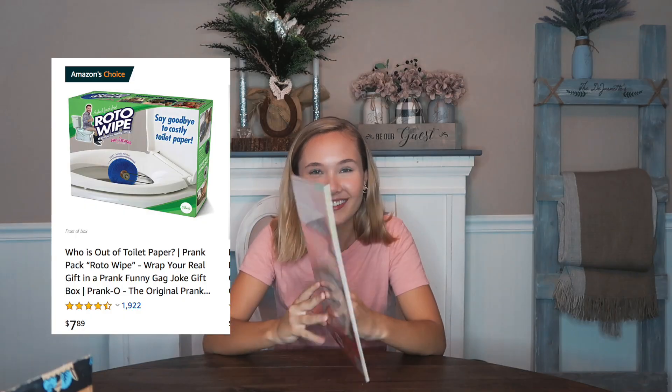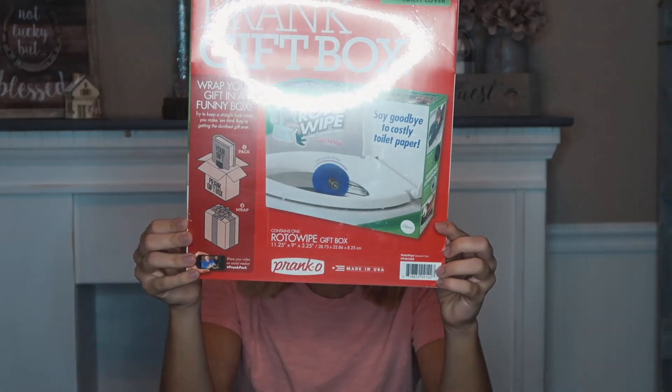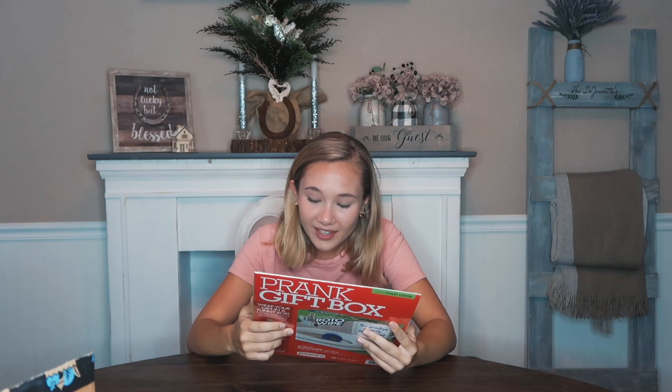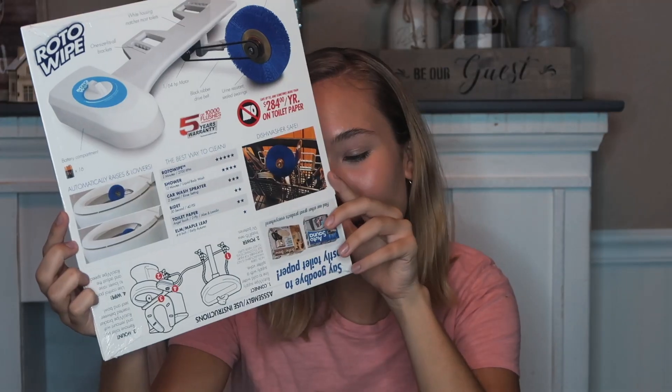This is the last one because we only did three this time. Prank gift box! They actually pranked me on Amazon because I actually thought I was getting the roto wipe. It's COVID-19 — so I thought we would be able to make a joke about it. I have a toilet paper! They really pranked me. It's a gift box — wrap your gift in a funny box. Let's open it. Someone prior — for Christmas or their birthday — is gonna be getting this. This is amazing. I was gonna put all the product reviews inside.